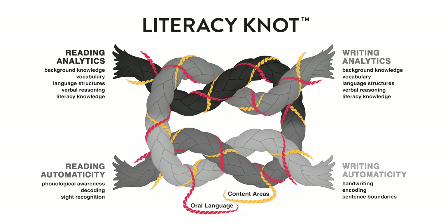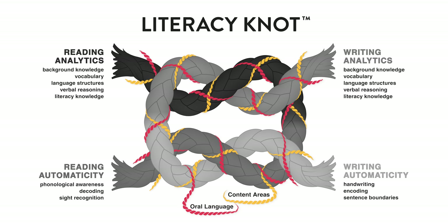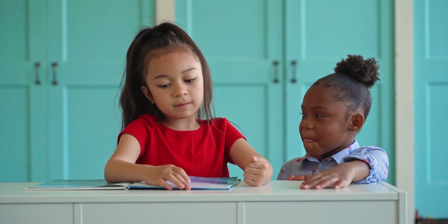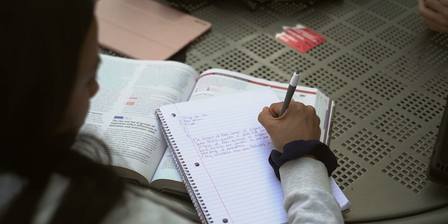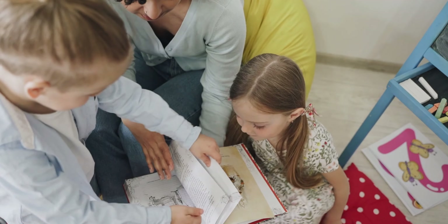Fortifying these ropes for an even stronger tie is oral language and content area connections. These strands weave in and out of the reading and writing ropes, further reinforcing their strength. Oral language forms the pathways for reading and writing. Written language — decoding and encoding — stems from the oral pathway in the brain. The ability to express oneself in writing depends upon the ability to form thoughts with spoken language.